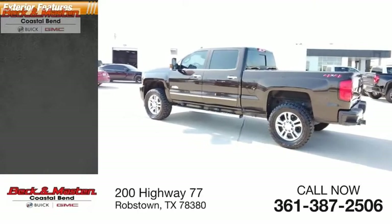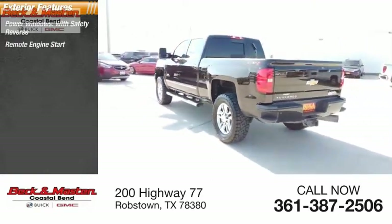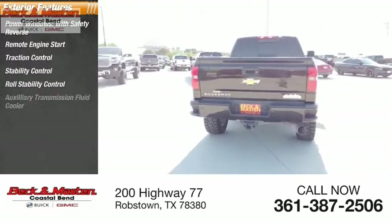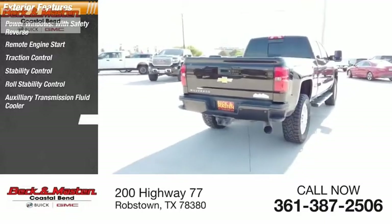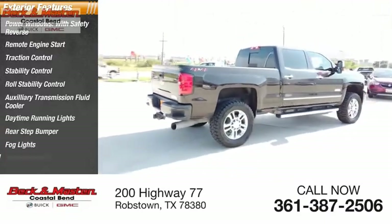Here are some of this vehicle's great options: power windows with safety reverse, remote engine start, traction control, stability control, roll stability control, auxiliary transmission fluid cooler, daytime running lights, rear step bumper, fog lights, braking assist.